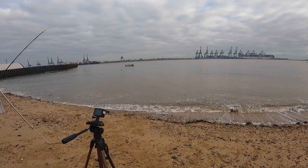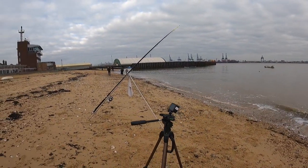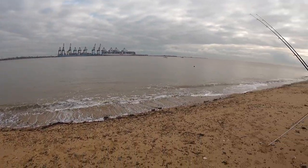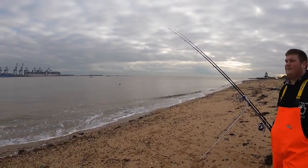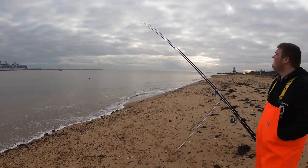Hello and welcome to another video from Rural Therapy Fishing. Morning guys. So we're in Harwich, Harwich and Essex again. It's the national lockdown, January 15th. So we're allowed out for our exercise, and yeah, we're in Harwich.